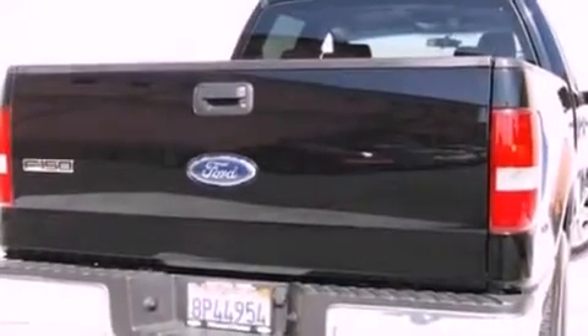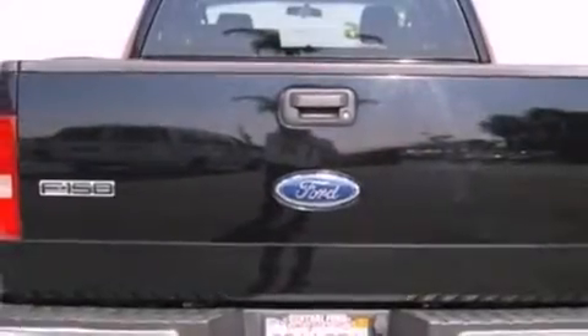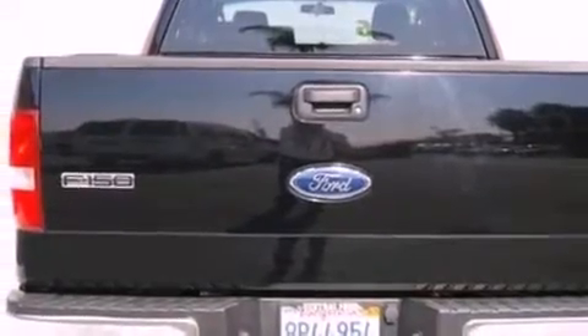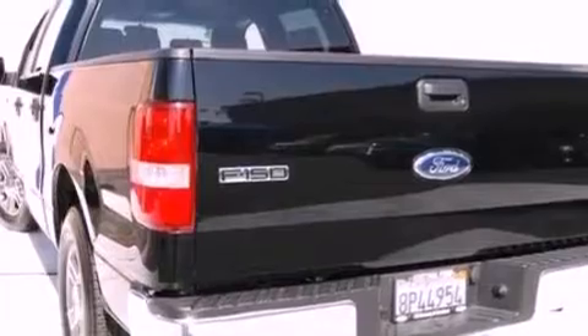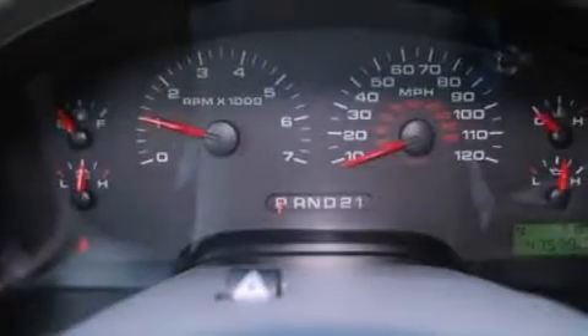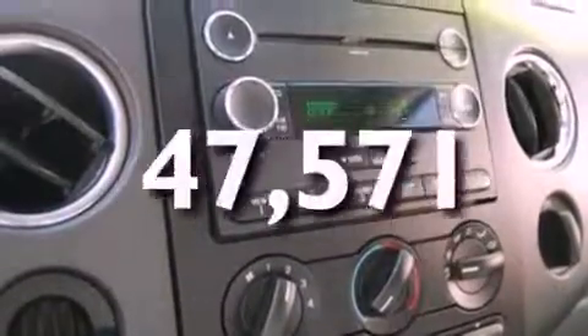All of the following features are included: a double wishbone independent front suspension, a low tire pressure indicator, cruise control, a CD player, 17-inch wheels, an engine immobilizer theft deterrent system, a passenger side vanity mirror, an anti-lock braking system, air conditioning. And this vehicle has less than 48,000 miles.